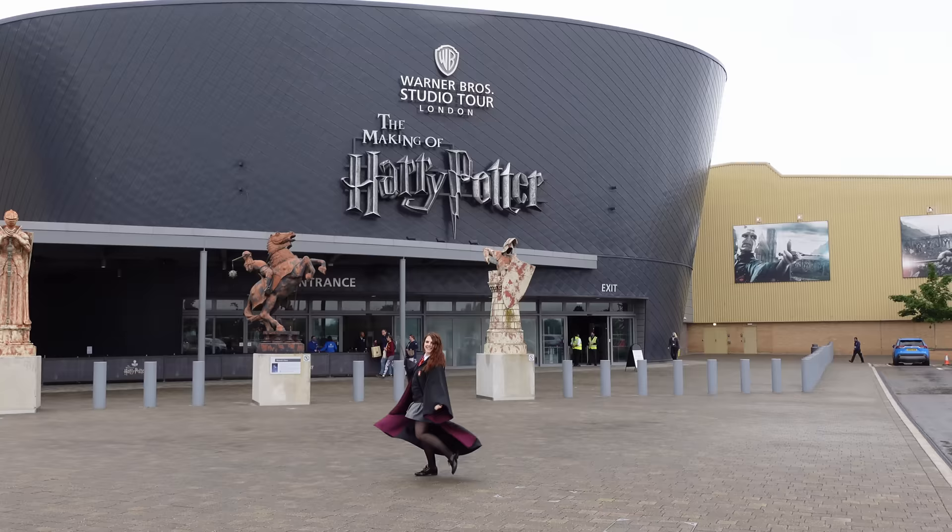Hello friends, wizards, witches and muggles! Welcome back to my channel. I hope you're doing really well. Today we're doing a Warner Brothers Studio Tour haul. That's right, I went shopping. I recently went to the Warner Brothers Studio Tour in London. Haven't been since Christmas — it felt like going back home — and yeah, bought some things.